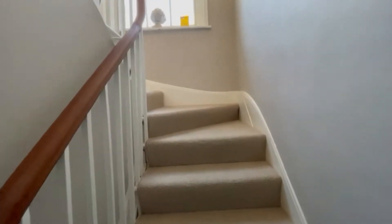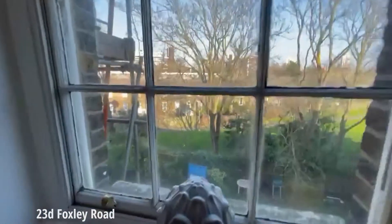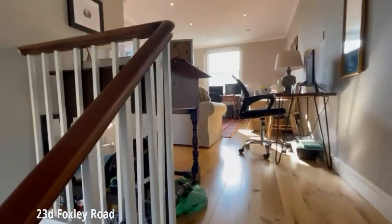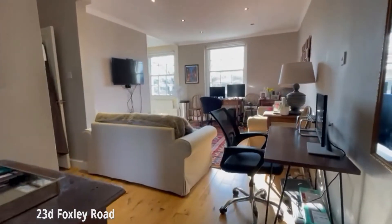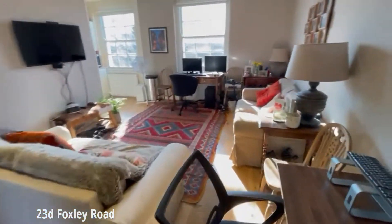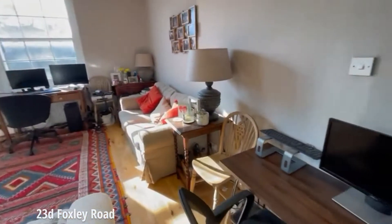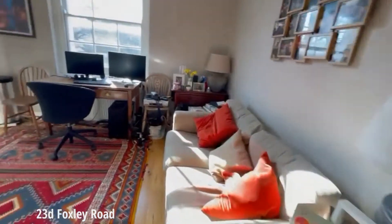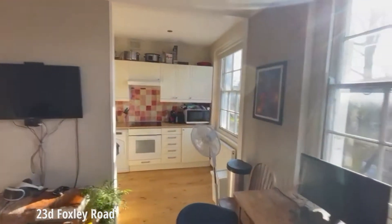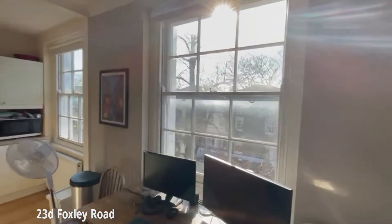We enter the property and head straight up the stairs. We've got this beautiful big window here overlooking the communal garden, and as I pan around you'll see that the light just flows really well through this whole apartment. We get to the top of the stairs straight into the reception room, which is lovely and spacious with these nice wooden floors and just tremendous natural light in here.